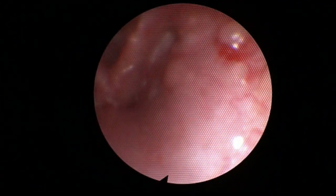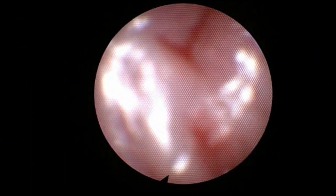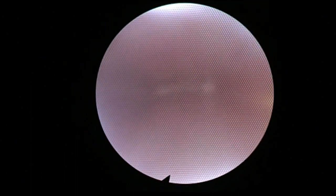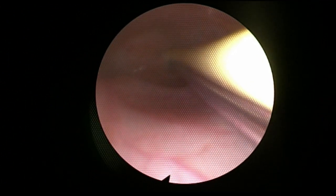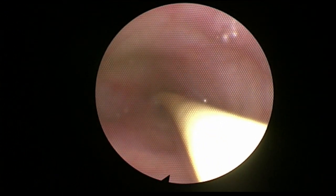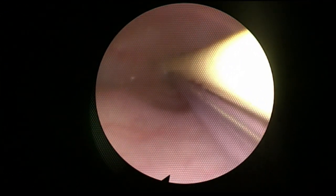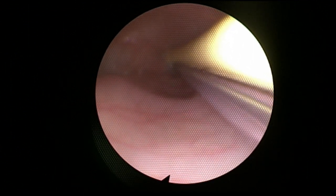Now we're going in with a flexible scope to do esophagoscopy, just to confirm the diagnosis. There are lots of ways you could confirm this diagnosis — we were pretty comfortable, but wanted to be absolutely sure. Here is the flexible scope. You can see the feeding tube along the right side, and we're getting down into the esophagus. There's the catheter along with the feeding tube. We have confirmed our diagnosis.